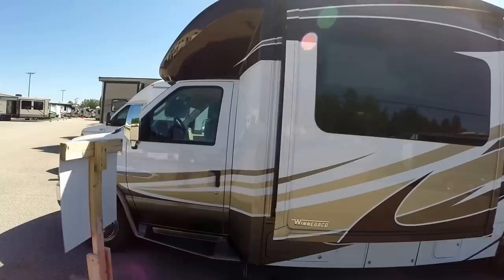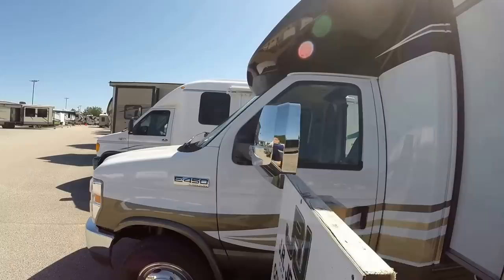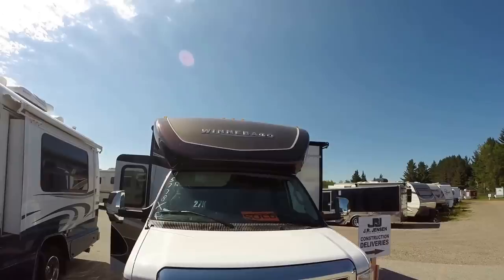Awning over that slide. Nice chrome mirrors. Got your side cameras there. This is the 10-cylinder Ford Triton on the 450 chassis. Lots of chrome — very aerodynamic coach.